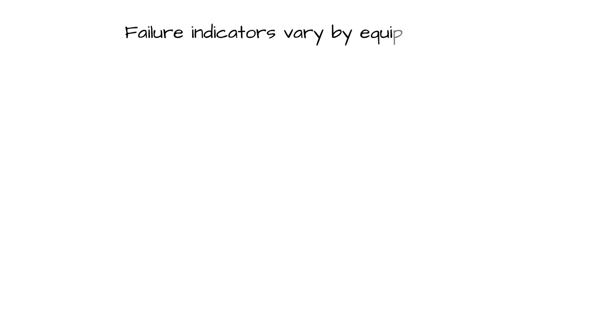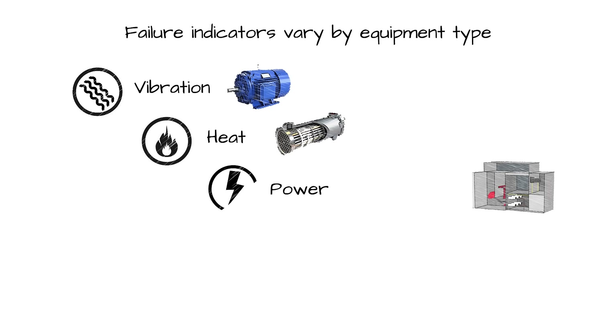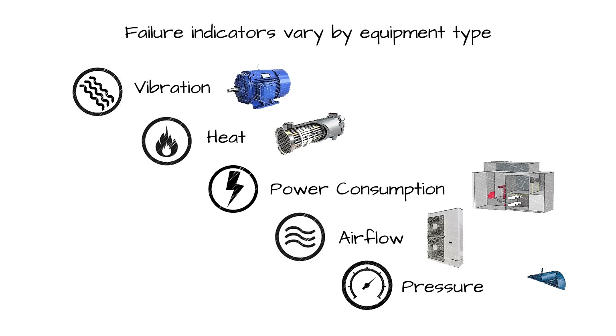Leading indicators of failure typically depend on the type of equipment and can include changes in things like vibration, heat, power consumption, air flow, or pressure.